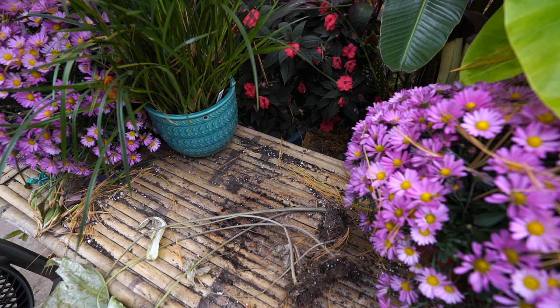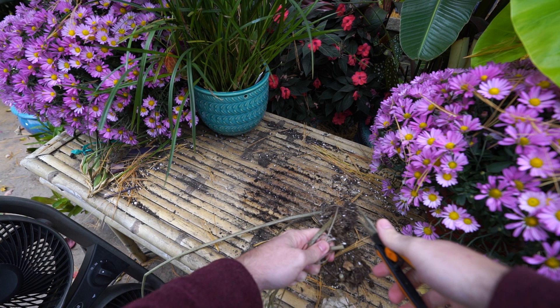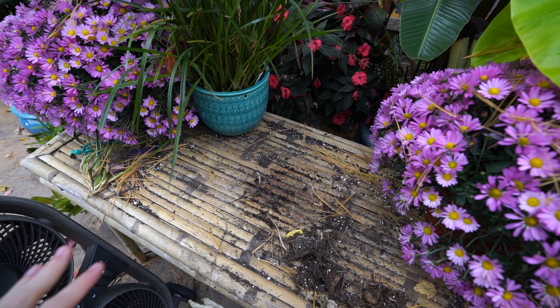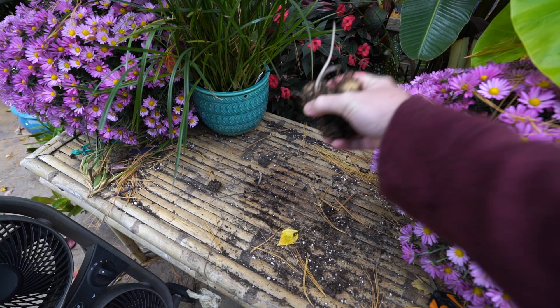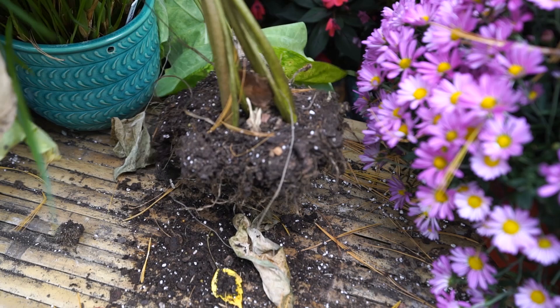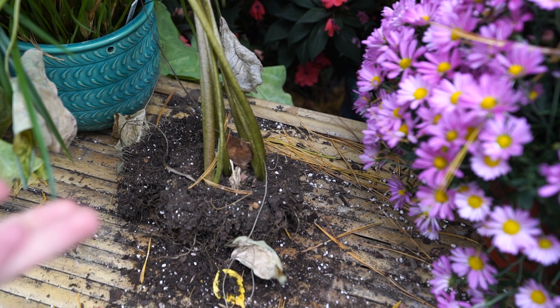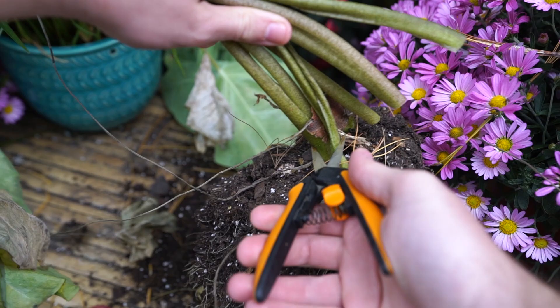As far as the caladiums go, I need to get these cut up and ready to store. These big white ones I pulled out — I think they're called 'moonlight,' 'moonshine,' or maybe 'white christmas,' I can't remember. I need to set those aside so they don't get mixed up with the 'frog in a blender' caladiums, my favorites. I am sad to put these away, but they'll be back next year. Normally I pull them up, cut the foliage off, clean the soil from around the bulbs, and put them in a box with perlite somewhere dark and cool.